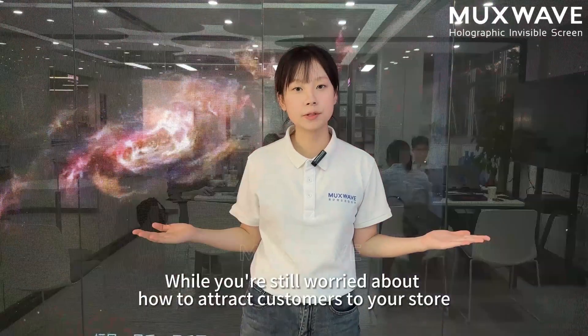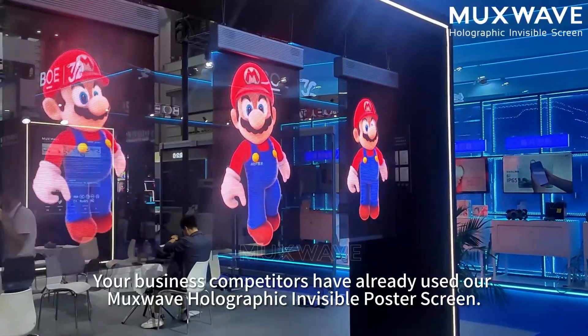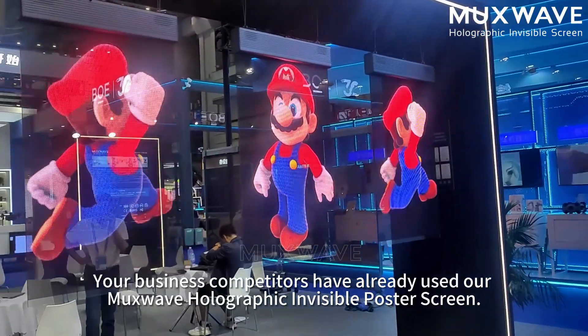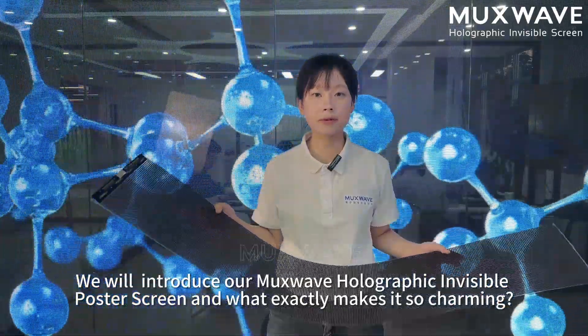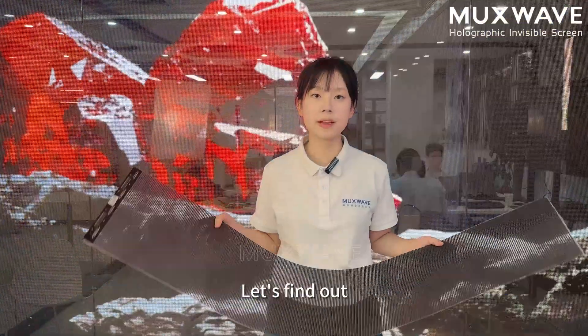Why are you still worried about how to attract customers to your store? Your business competitors have already used our Masway Holographic Invisible Postal Screen. In this episode, we will introduce our Masway Holographic Invisible Postal Screen and what exactly makes it so charming. Let's find out.